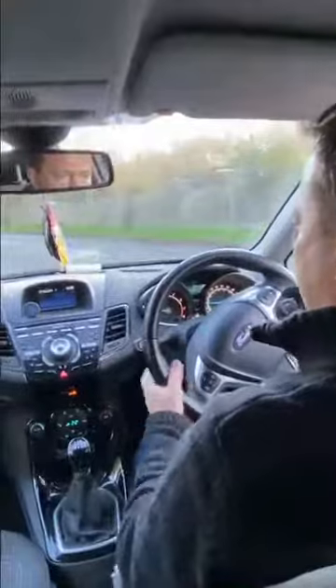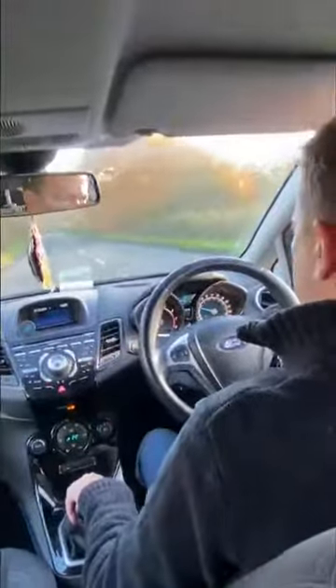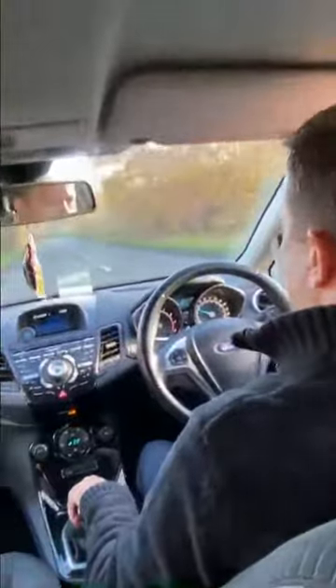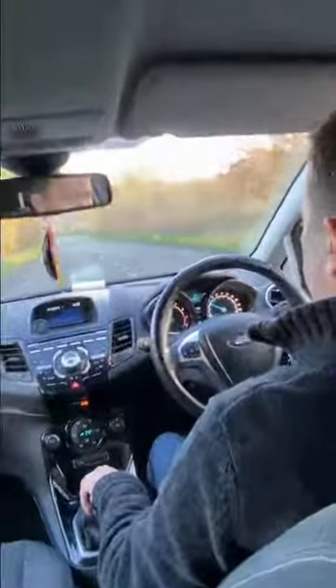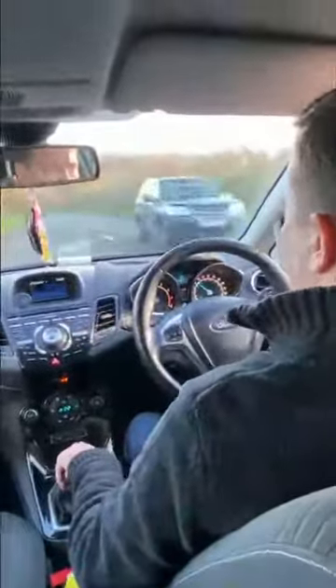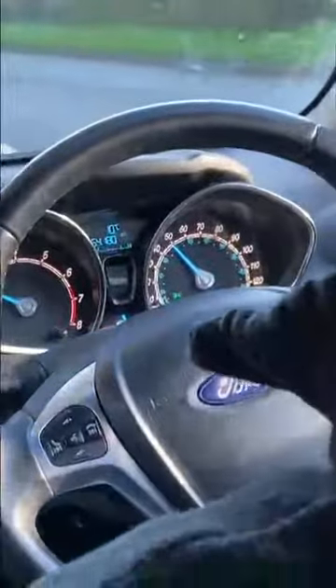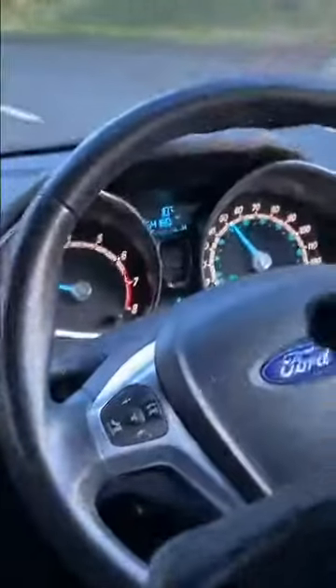Very gently, 20 miles an hour, coming into the de-restricted zone at 25. Third gear up to 30, fourth gear, gently up to 35, cruising up to 40, 45, 50. Taking it up to 55 miles per hour — because this is a 60 mile an hour road. And there we go, 55 miles per hour.